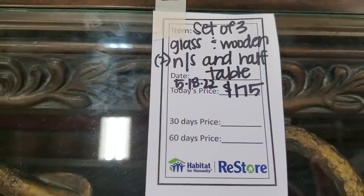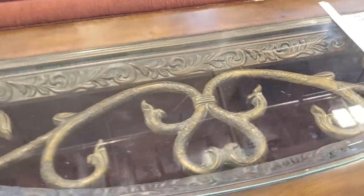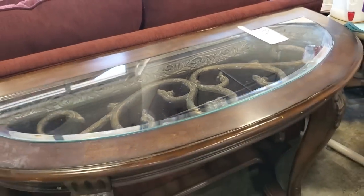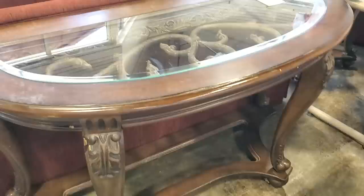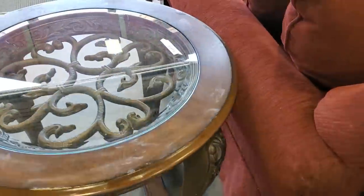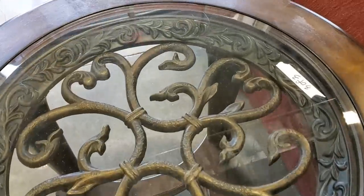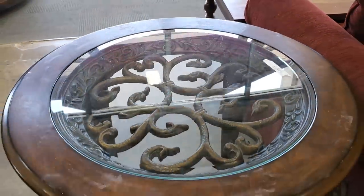They've got three tables for $175. Here's a sofa table and I absolutely love the swirly wrought iron, the dark wood, the glass. Don't look at the scratches — we can get touch-up markers or some furniture wax and that'll be good as new. And then they had two side tables. Aren't those beautiful? I love that swirly wrought iron. I thought that was a really good deal.